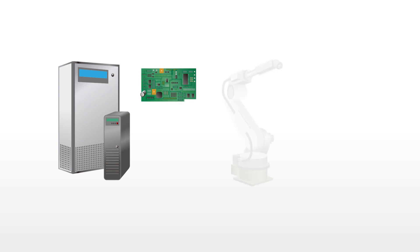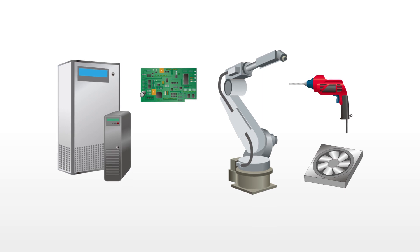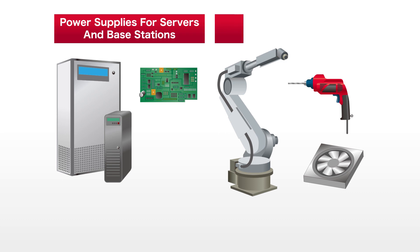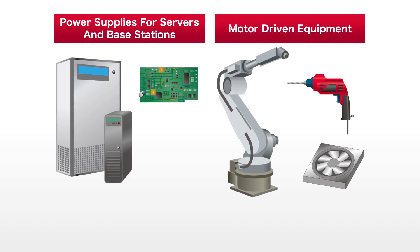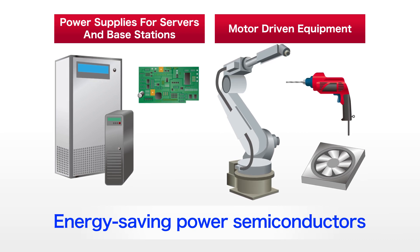Effective use of electricity is becoming an urgent issue as the amount of electricity consumed continues to increase worldwide. As industrial equipment such as servers, base stations, and motor-equipped sets become more efficient, power semiconductors that can further reduce power loss are needed.